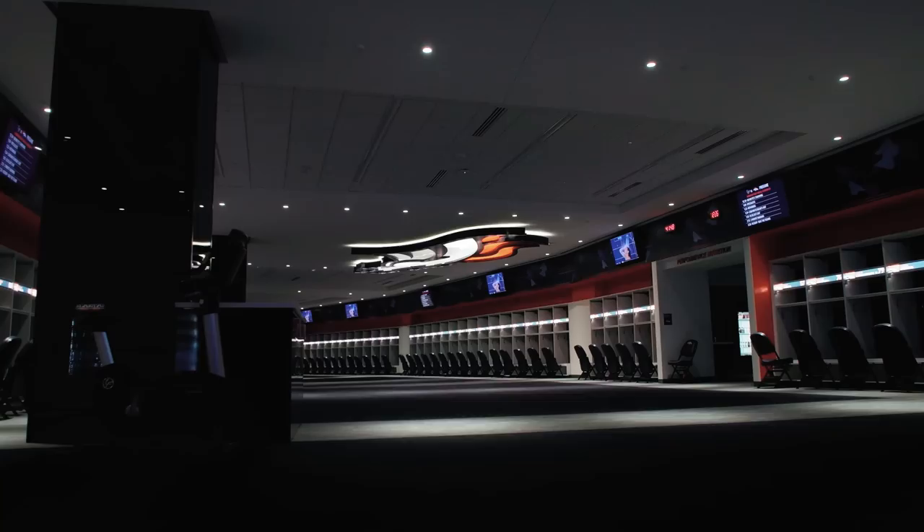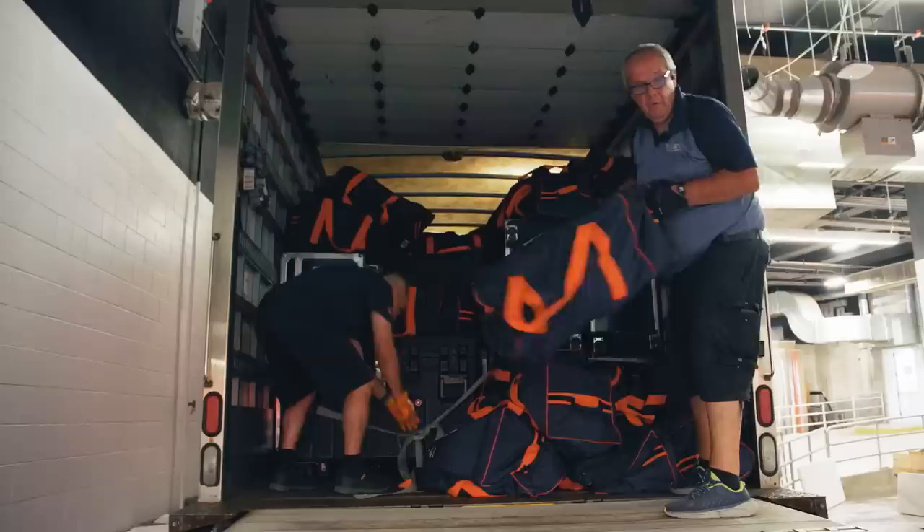My name is Chris Valenti, and I'm the head equipment manager of the Denver Broncos. On Saturdays we'll have a team walk-through. After that we have to rally, get the truck loaded, come to the stadium, unload the truck, and set everything up.